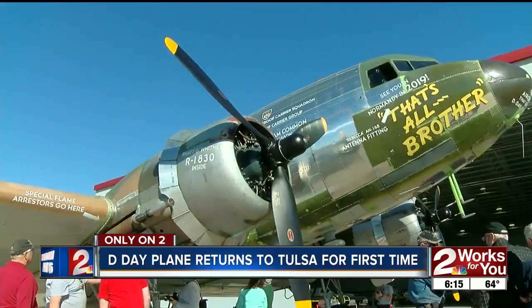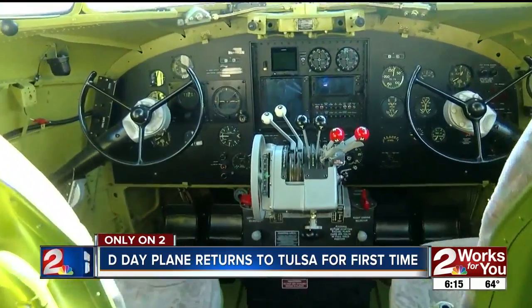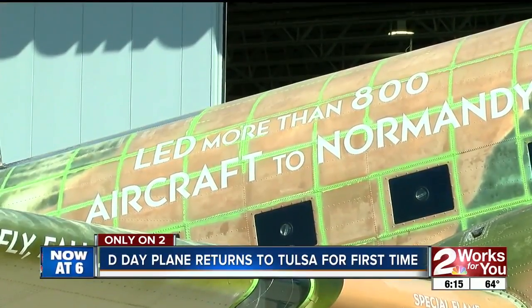The Commemorative Air Force's intention is to restore the plane back to its original configuration in World War II. That's still a work in progress, but the goal is on June 6, 2019, the 75th anniversary, the Commemorative Air Force will fly back to Normandy, sending paratroopers down once again.